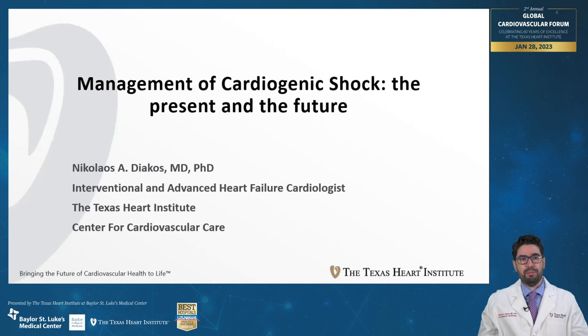Good morning, my name is Nikos Diakos. I'm an interventional and heart failure cardiologist, and today my presentation is about management of cardiogenic shock — the present and the future.